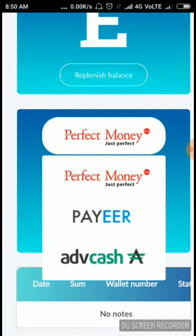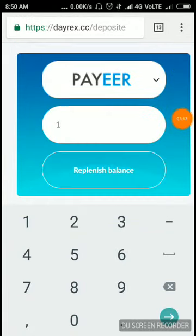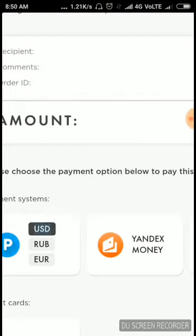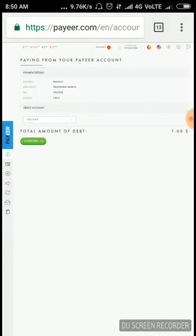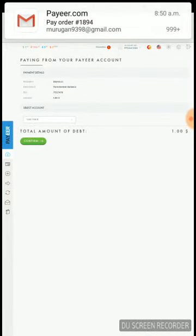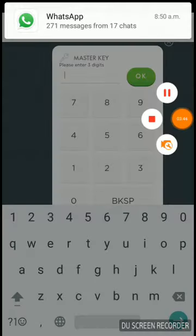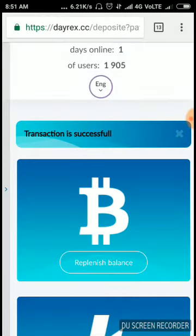You can invest dollars via three types of wallets: Perfect Money, Payeer, and AdvCash respectively. I'm going to use my Payeer wallet and invest one dollar, then click the replenish button. After choosing Payeer wallet and confirming, it redirects me to my master key page — I enter my master key to confirm the payment. The transaction is successful.